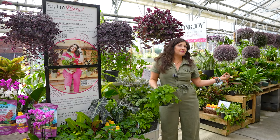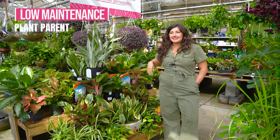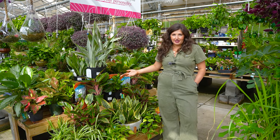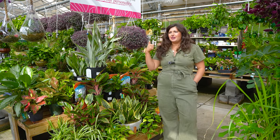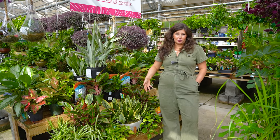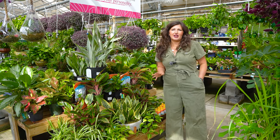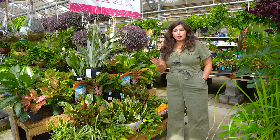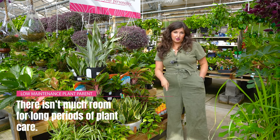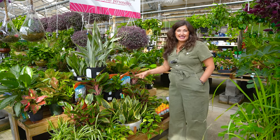Now let's move on to the opposite of the mindful plant parent, which is the low-maintenance plant parent. This is someone who wants plants in their house but does not have time to be their servant. Maybe you travel a lot, you're a consultant, or you have little kids or pet babies you're chasing around in addition to your plant babies. You want the plants but you don't want the work — plants that are kind of set it and forget it. You're probably prone to underwatering your plants.